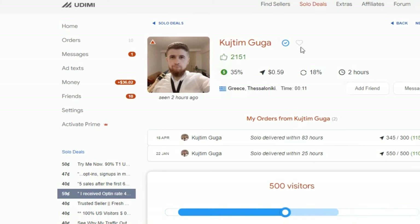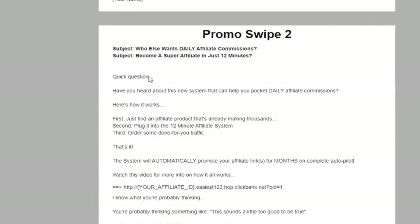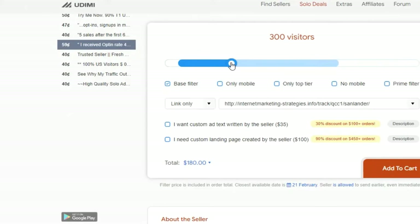When placing your Udimi order: select the 'top tier' filter to get quality people. You'll also want to select Tier 1 countries — US, Canada, Australia, New Zealand, and UK — because that's where most buyers come from. Leave other settings as default. You have two options: you can write your own ad message, or you can have the seller write a custom ad message for you — they charge $35 for that, but on orders over $100 you get a 30% discount.